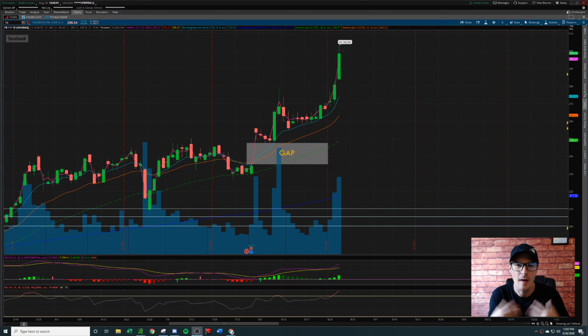So you want to see how I made my money. Today I'm going to show you exactly how I made $890 on ticker Facebook, day trading the options.